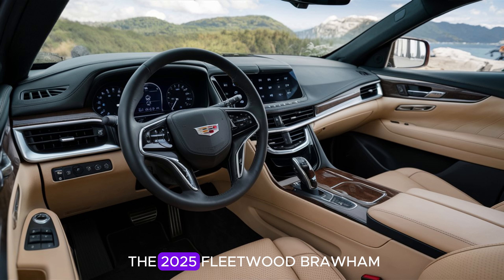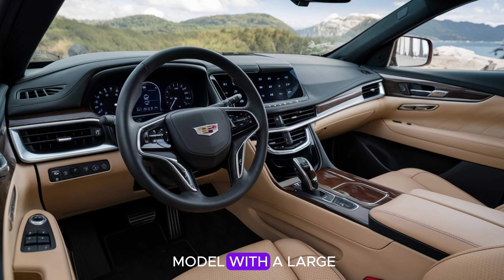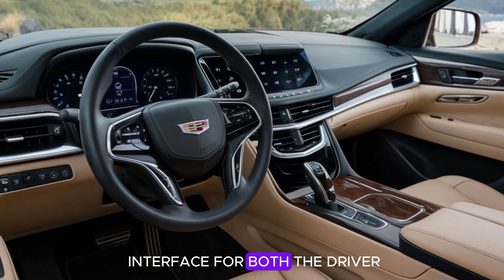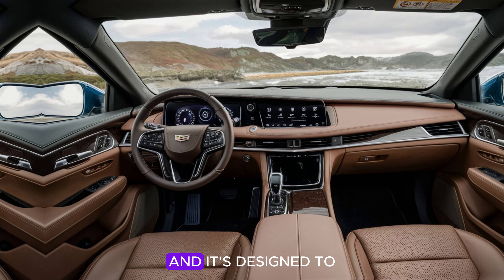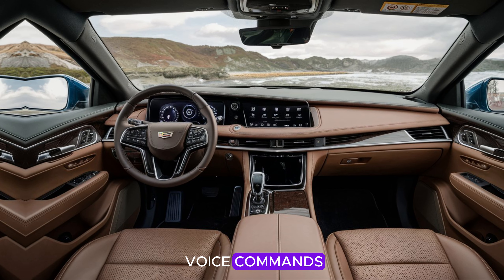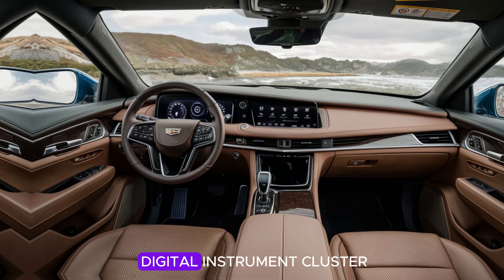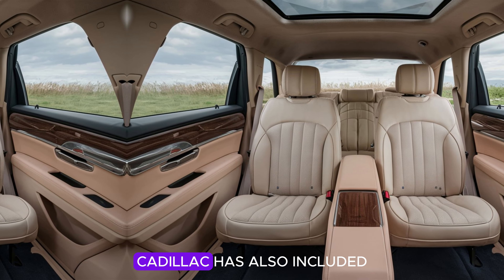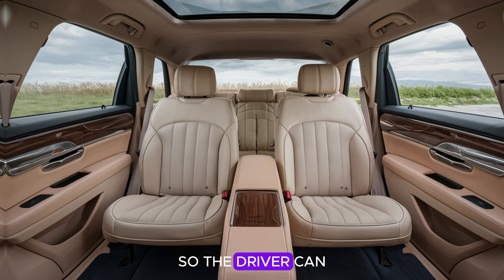The dashboard layout in the 2025 Fleetwood Brahma is clean, elegant, and packed with advanced technology. Cadillac has equipped this model with a large curved OLED display that spans nearly the entire width of the dashboard, offering an ultra-clear interface for both driver and front passenger. This screen controls navigation, entertainment, and more, with intuitive voice command support. The car also features a fully digital instrument cluster and a head-up display projecting speed, navigation, and crucial information onto the windshield so the driver can keep their eyes on the road.